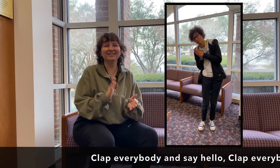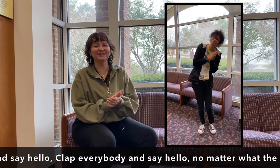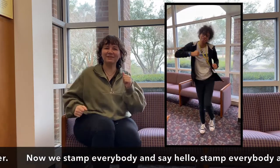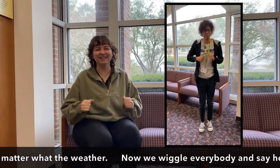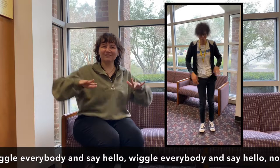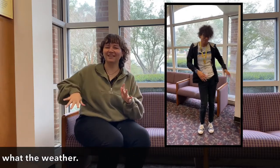Let's start up storytime with 'Clap Everybody and Say Hello.' Clap everybody and say hello. Clap everybody and say hello. No matter what the weather. Now we stomp everybody and say hello. Step everybody and say hello. No matter what the weather. Wiggle everybody and say hello. Wiggle everybody and say hello. No matter what the weather. Good job guys, that was great.